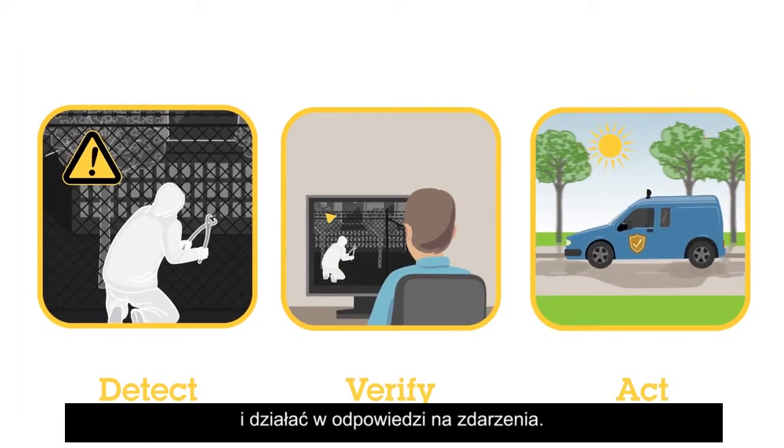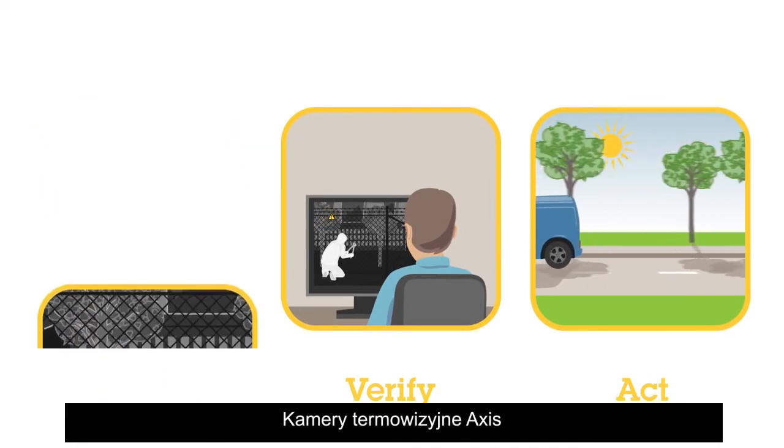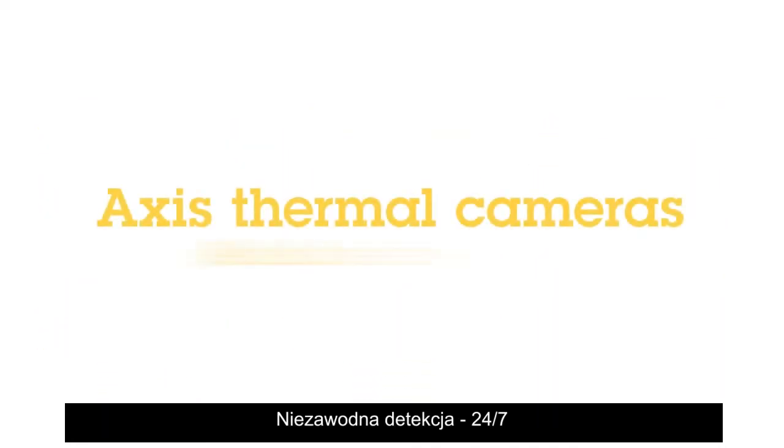AXIS Thermal Cameras let you detect, verify, and act upon events in critical locations. AXIS Thermal Cameras — reliable detection 24/7.